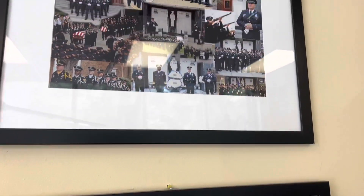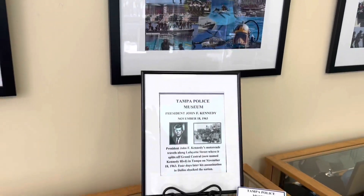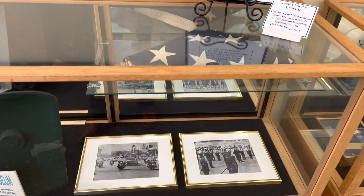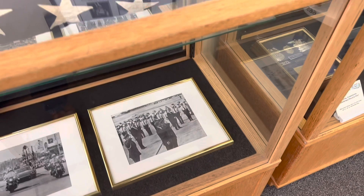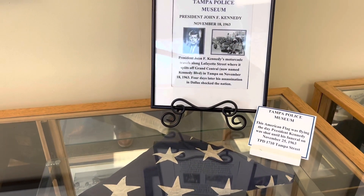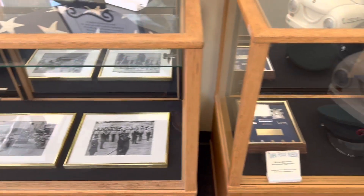There are pictures of the bomb squad and other history, plus SWAT members. And they have a special place here for the John F. Kennedy memorial. When he came into Tampa in November 1963, Tampa police officers escorted him prior to his assassination in Dallas. He was here in Tampa — it's kind of cool that they mention that.